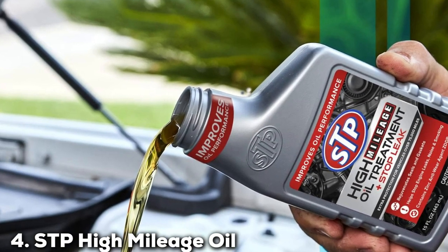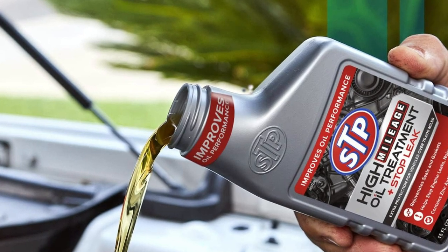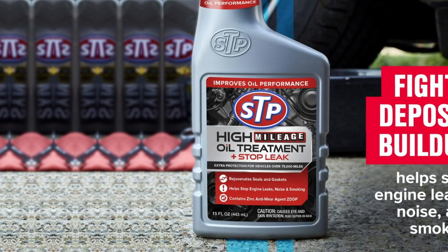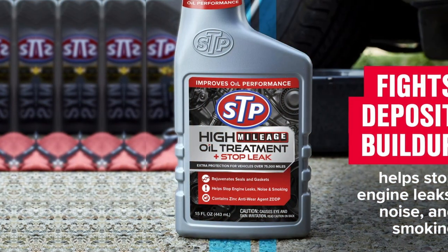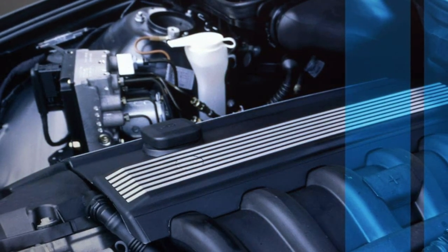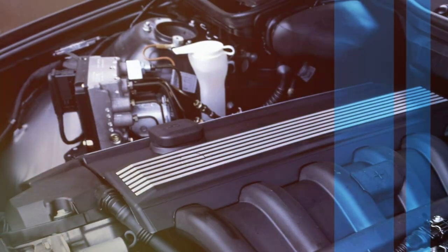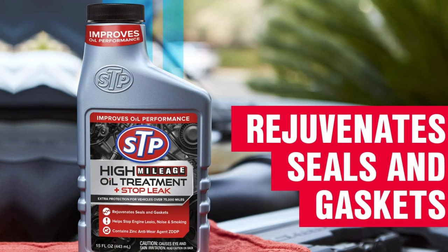Number 4: STP High Mileage Oil Treatment Plus Stop Leak, pack of 2. Fourth in line is the STP High Mileage Oil Treatment Plus Stop Leak, available in a pack of two. This product is a hybrid of oil treatment and leak-stopping prowess. The packaging is sleek with clear labeling that highlights its dual functionality. The formula is expertly crafted to rejuvenate seals and gaskets while enhancing the oil's performance in high-mileage engines. It's particularly effective in reducing sludge buildup, a common issue in older engines.